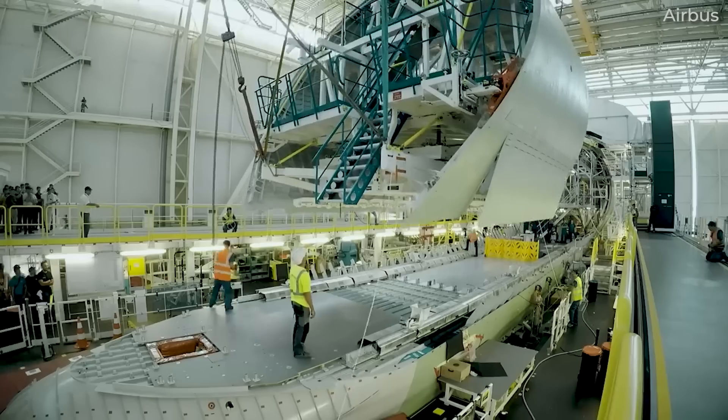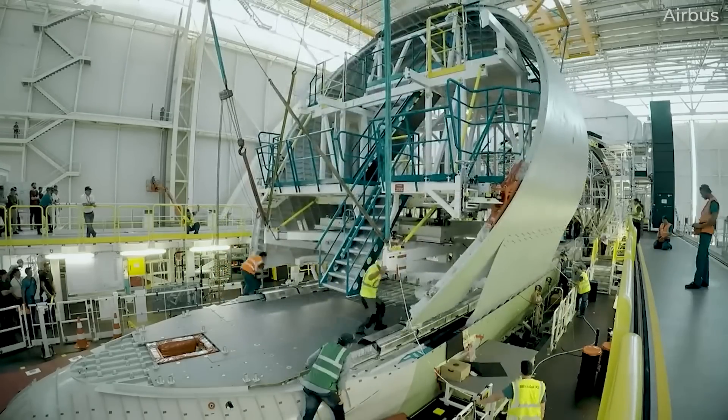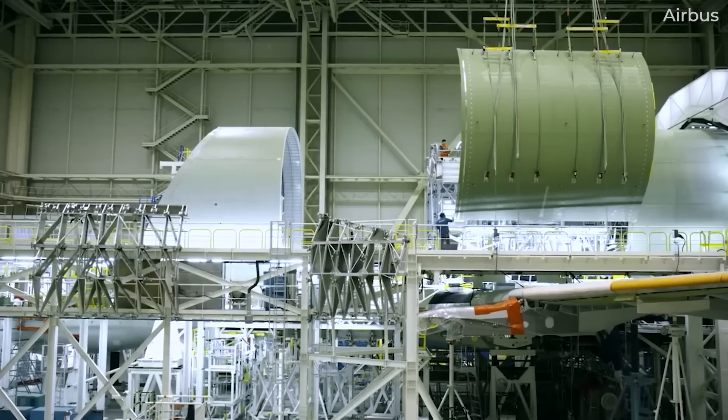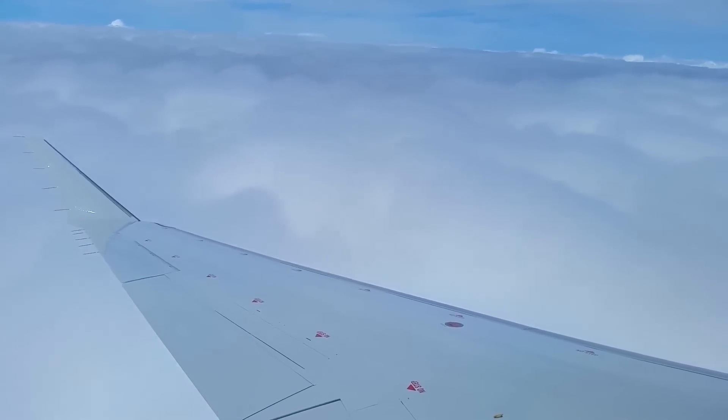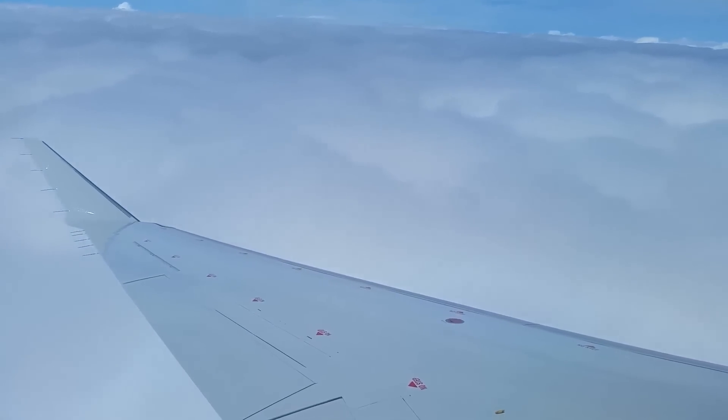In reality, airplanes, especially large airliners, are built with enough strength to withstand almost all naturally occurring turbulence. But before we dive into the types and tips to go through it, let's understand what turbulence is.